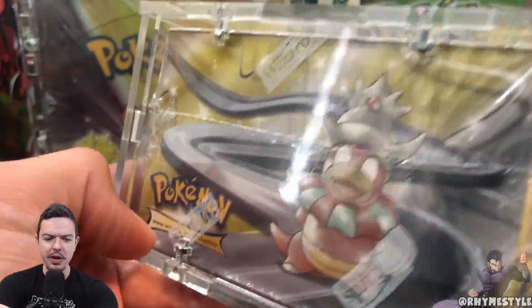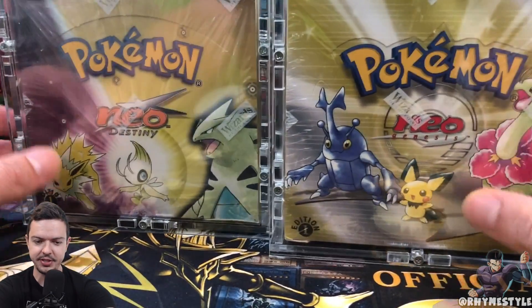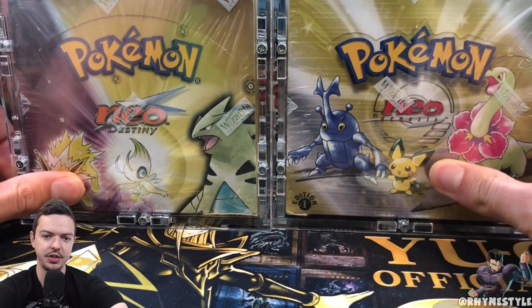I know what you're thinking — Rhyme, open it! We came here for an opening. Absolutely not. Just like this box, this is going to be sealed for quite a long time. Sorry, Pokemon Silver. I'm going to move you out of the way so you can be in the background for the rest of this video.